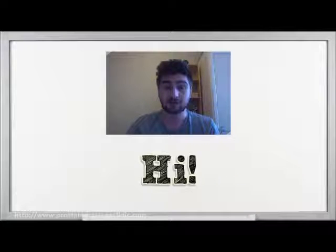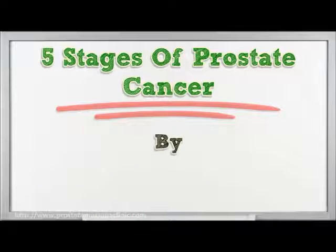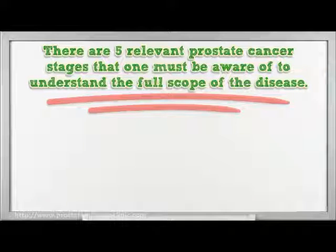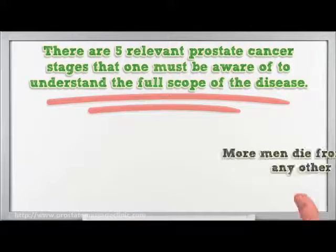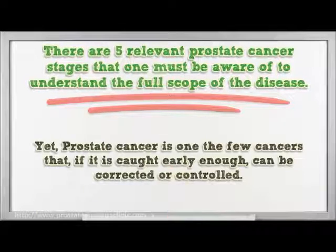Hi, I'm here to share with you some info on the 5 stages of prostate cancer. There are 5 relevant prostate cancer stages that one must be aware of to understand the full scope of the disease. Prostate cancer is one of the deadliest cancers affecting men today — more men die from prostate cancer than any other form of cancer. Yet it is one of the few cancers that, if caught early enough, can be corrected or controlled.